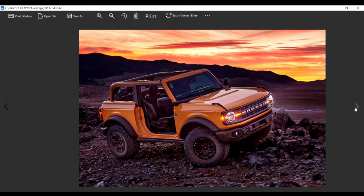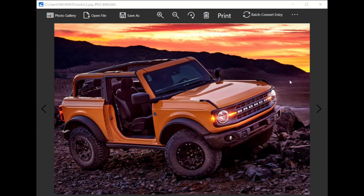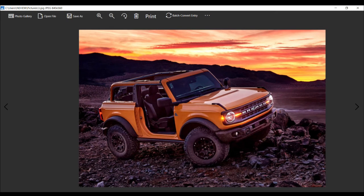The Bronco interior is definitely rugged in theme, but it also has every necessary piece of modern technology — the GOAT modes, the navigation, everything is set up for you to have an adventurous experience. This is going to be off the chain.